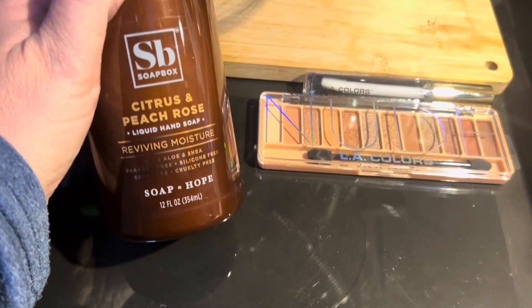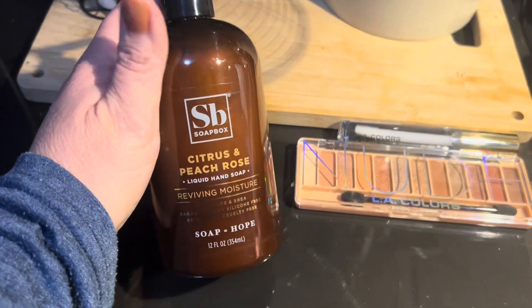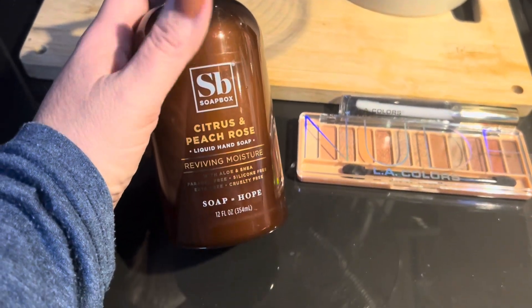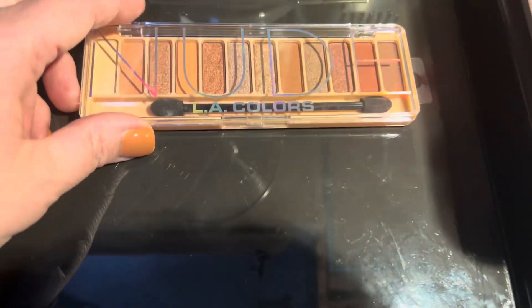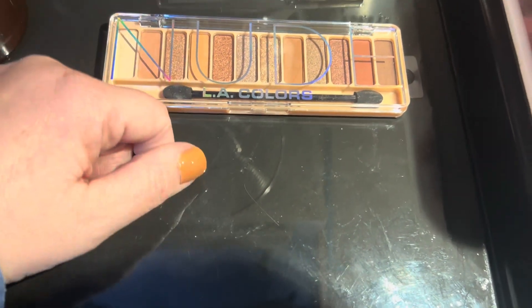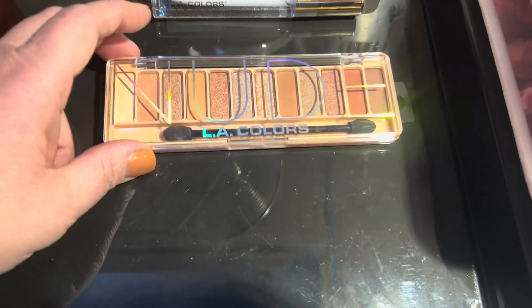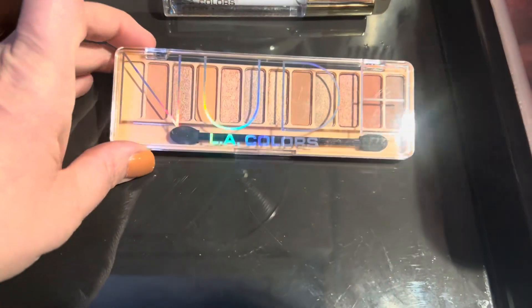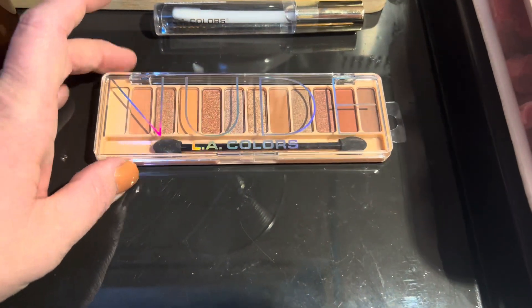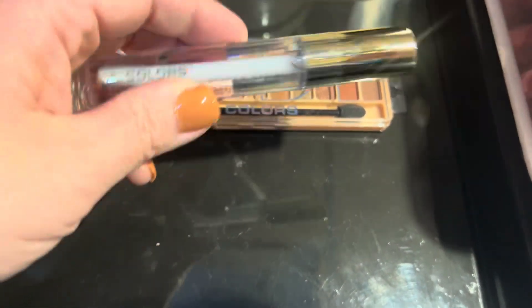The soap smells really, really good — it was Ken approved! Honestly, when he bought all those soaps at Bath and Body Works, I didn't pick out any of them, so I decided to get this one because I chose it. I found some palettes over there — these were really cheap, like $2.18 for one — and I can always use a new palette to get some different colors to try out.